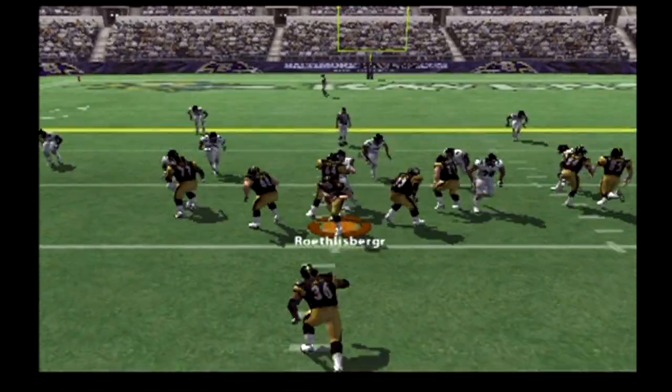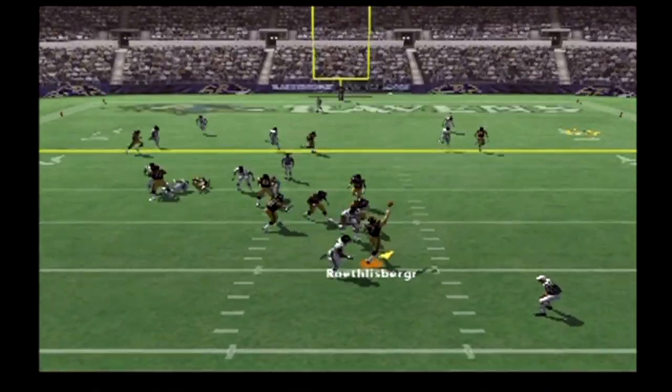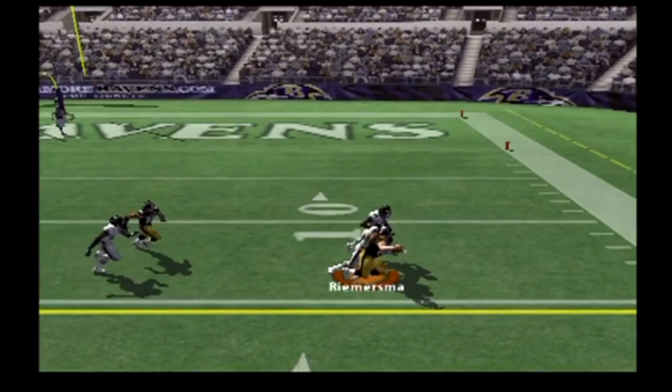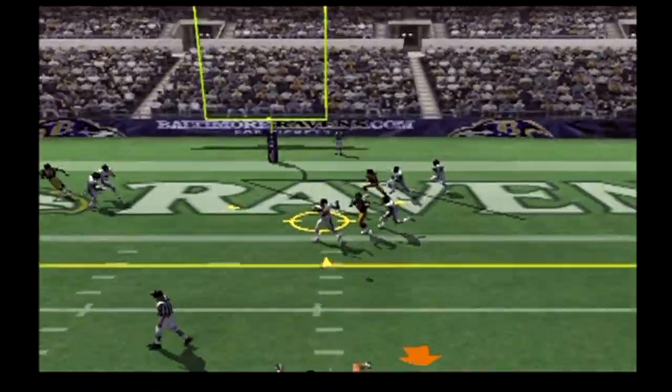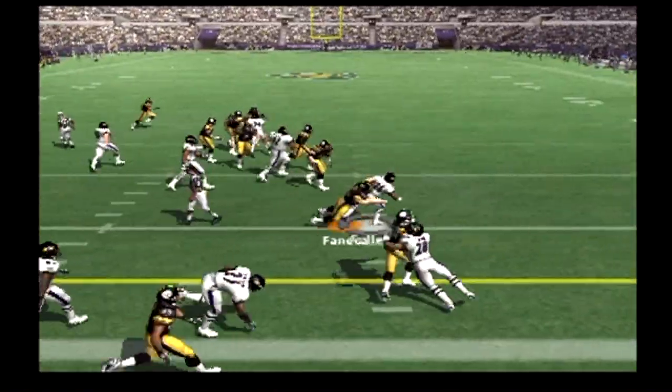On the call. Play action, on the run. Nice. Sugg pulls, stepping up, goes to the end zone — and the pass is picked off.